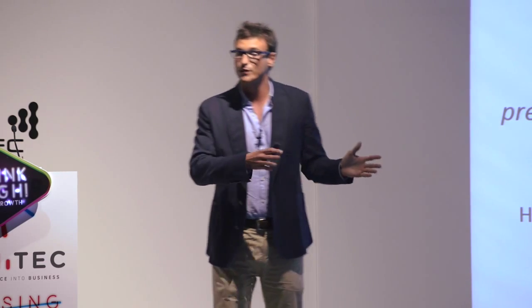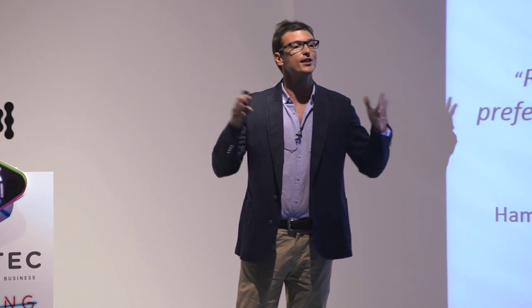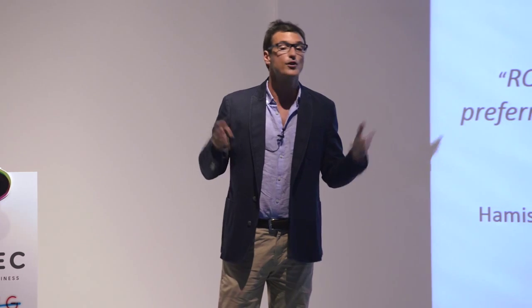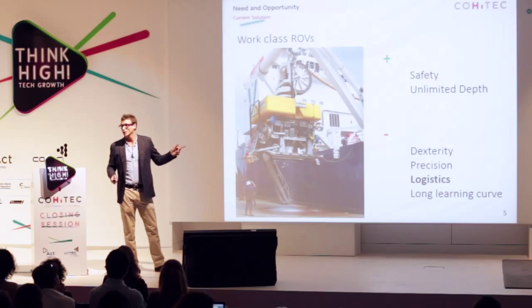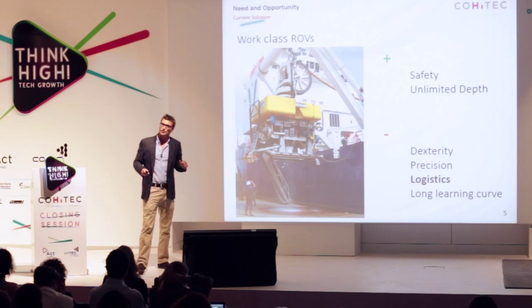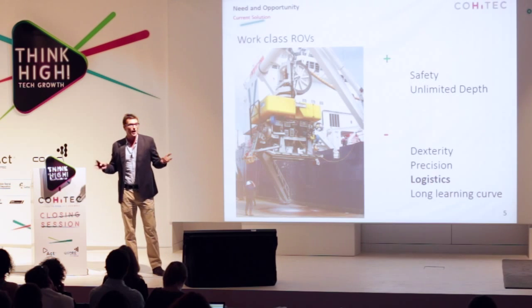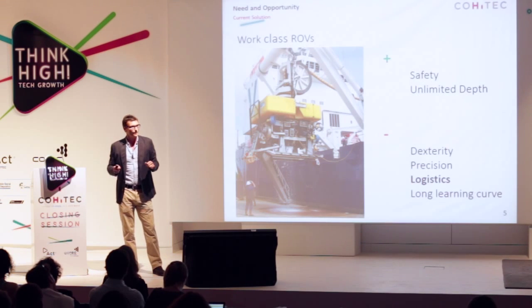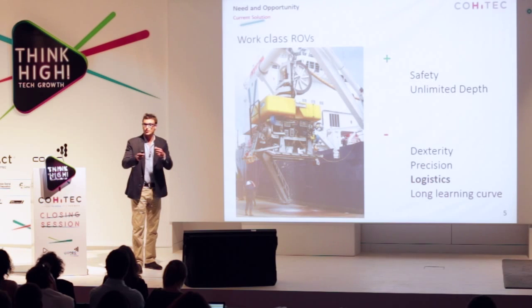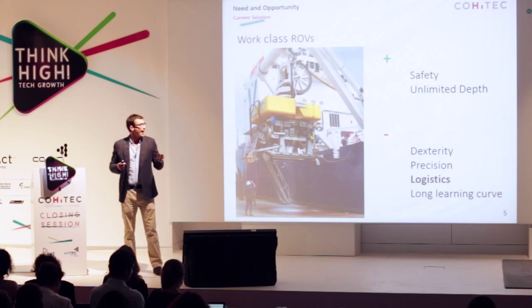So what's the alternative to divers? Work class ROVs — essentially very complex underwater robots. They are actually very good at addressing the issues with divers: they are incredibly safe to operate and they go down to unlimited depths. However, they have their issues. They are not as precise or able to carry out exactly the same tasks, and they have incredibly complex and consequently expensive logistics to deploy.